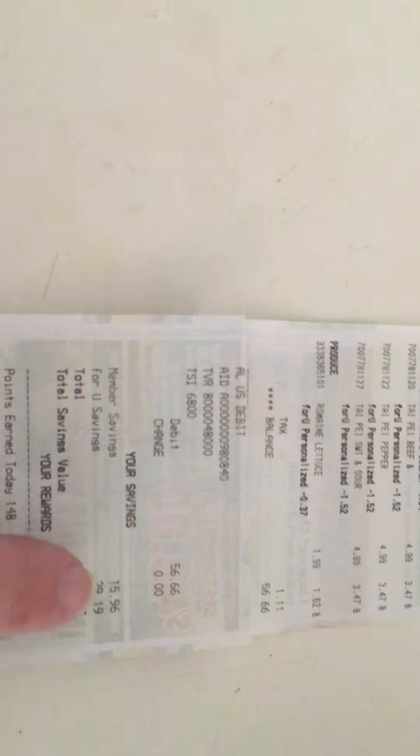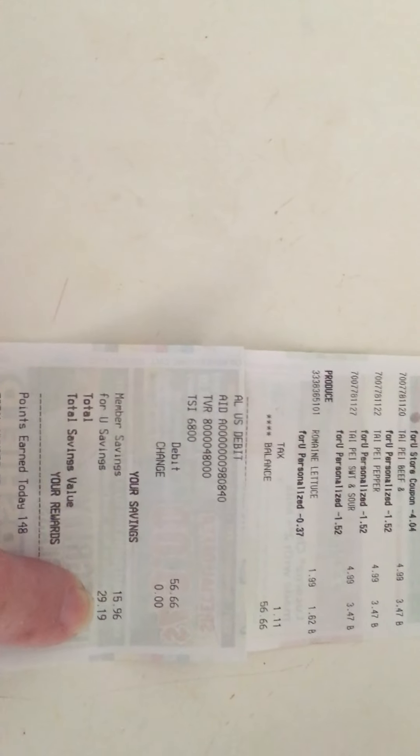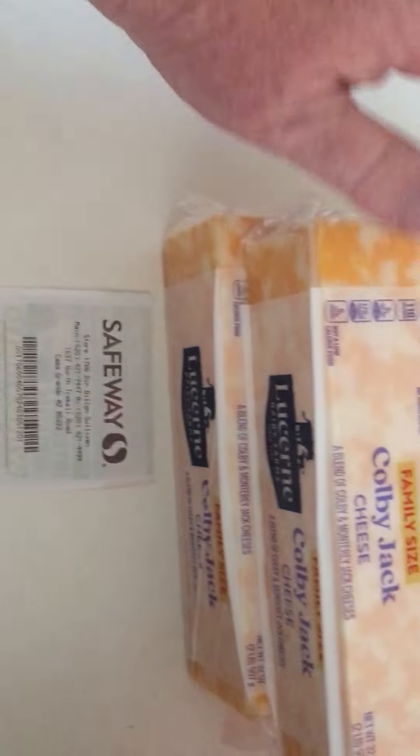Hey everybody, I went to Safeway this morning. My total was $56.66, my member savings was $15.96, and my digital coupon savings was $29.19, so I saved a total of $45.15, which was 45 percent. I also have a fuel point reward because 100 points equals 10 cents off a gallon of fuel at Safeway.